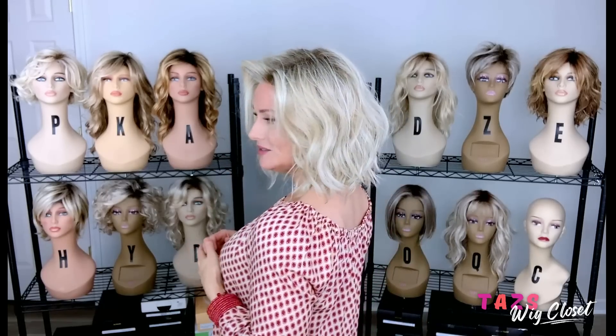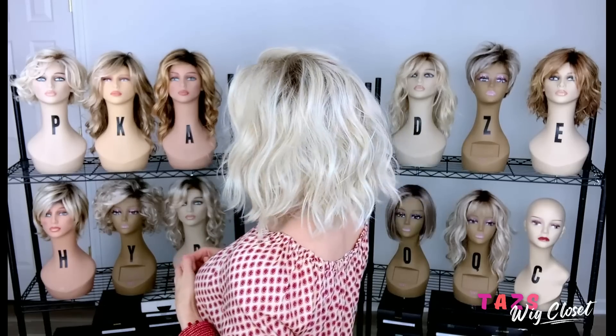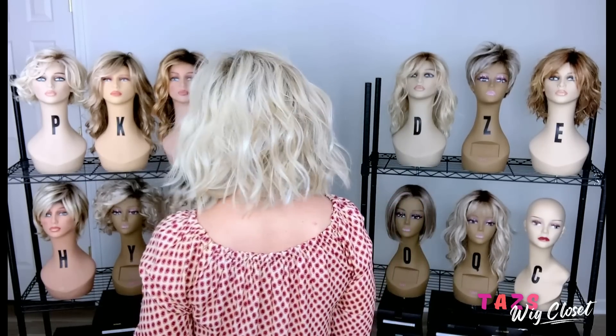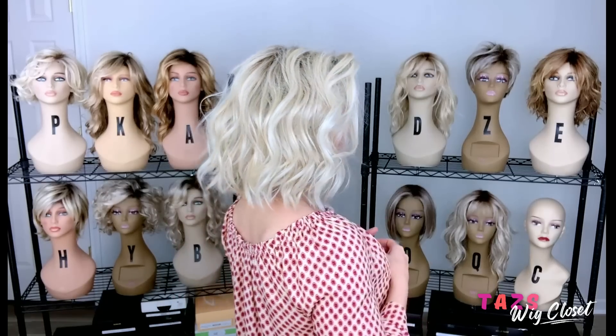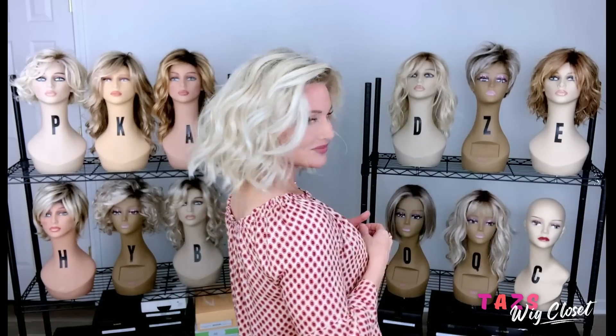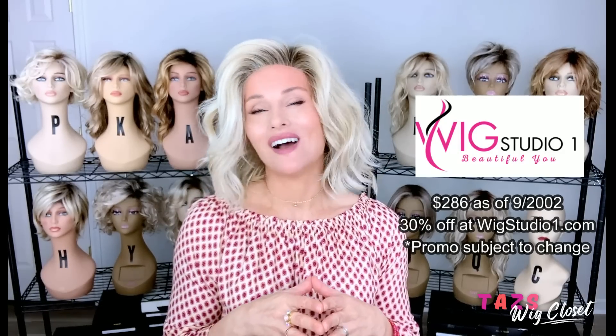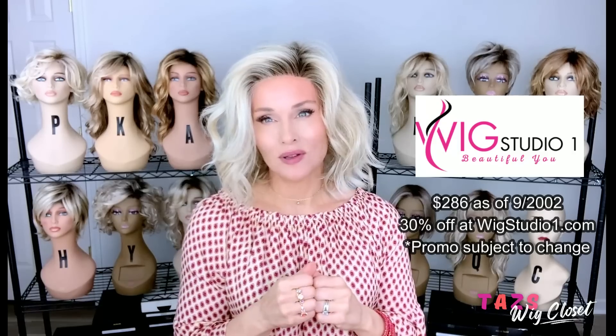This is Caliente in Tres Leches Blonde — it made my all-stars for the month. It's around $286 retail before the automatic 30% off discount at Wig Studio One. All of the links are below.